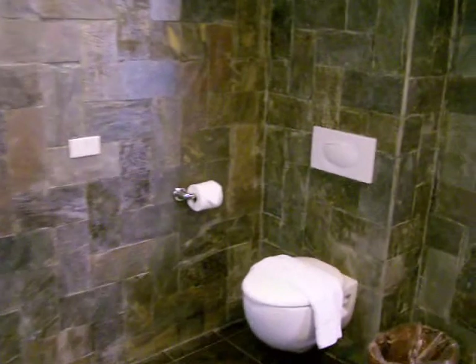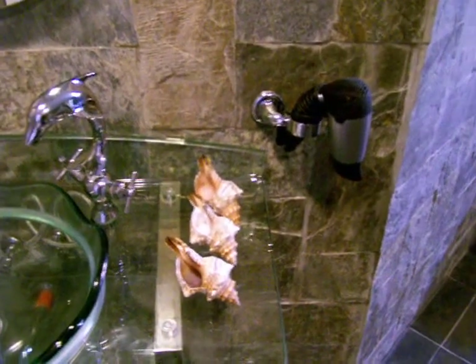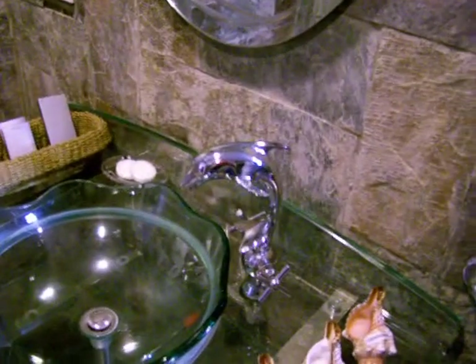Panning across the bathroom, there's the sink area. Notice the designs — the shelves are full of lotion, shampoo, and conditioner. Notice the trademark dolphin faucet. Everything is in glass, and there's a hair dryer — all the amenities that you need.